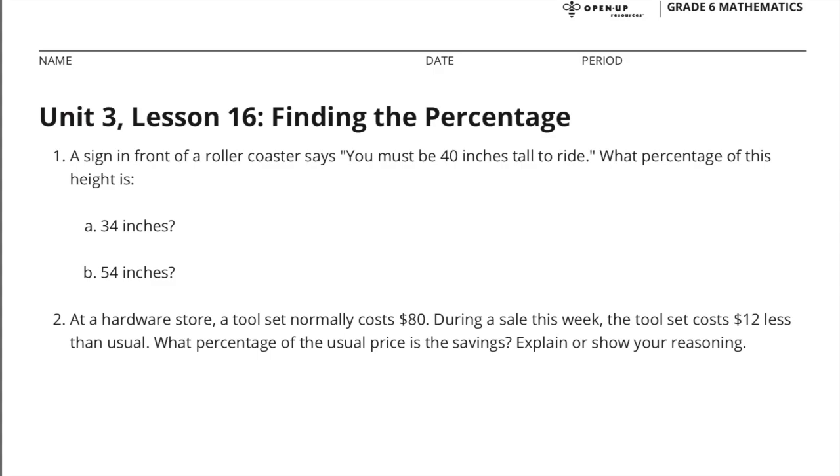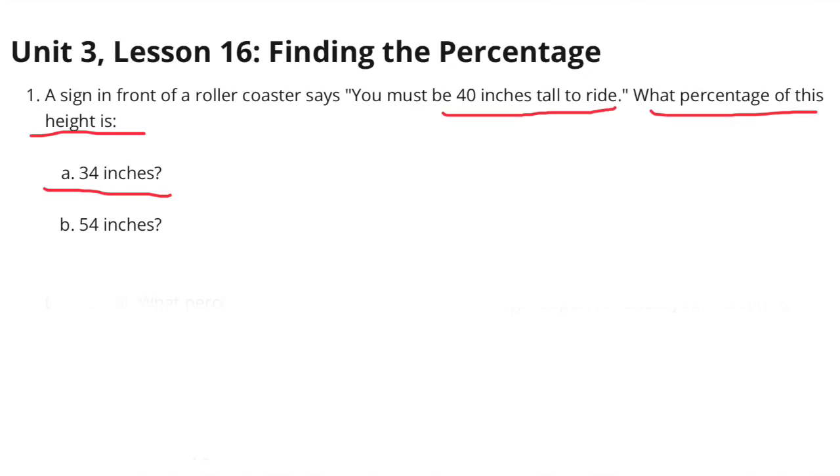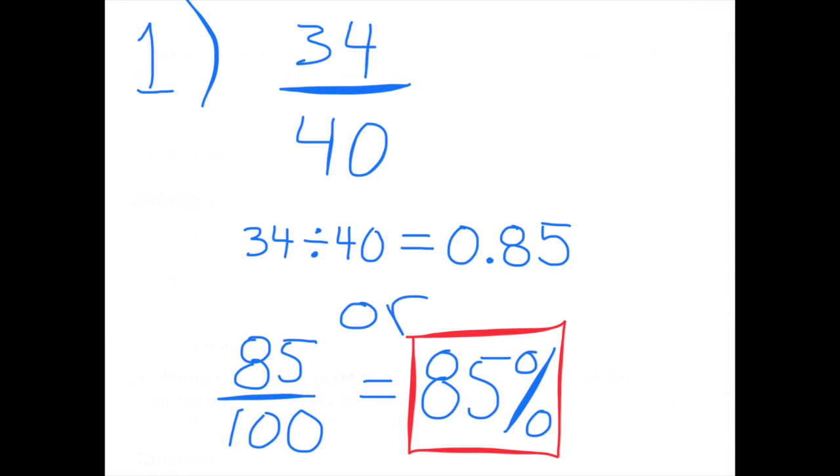Unit 3, Lesson 16: Finding the Percentage. Number one: a sign in front of a roller coaster says you must be 40 inches tall to ride. What percentage of this height is 34 inches? 34 inches compared to 40 inches is 34 divided by 40, which is 85 hundredths, or 85 percent. 34 inches is 85 percent of 40 inches.